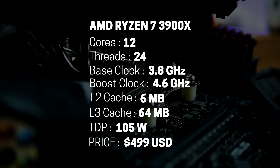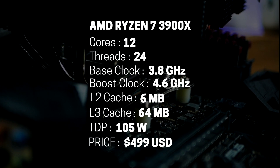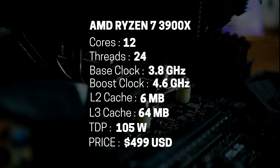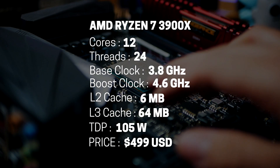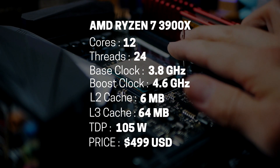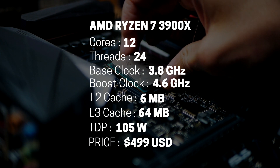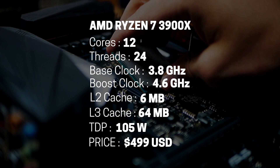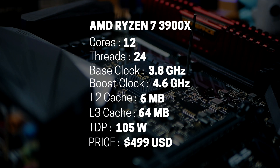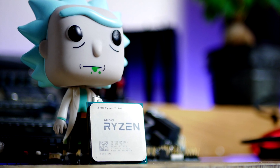Saving the best for last: the AMD Ryzen 9 3900X, and this is a $500 beast. It's got 12 cores and 24 threads. The chip features a base clock of 3.8 GHz and can boost all the way up to 4.6 GHz with efficient cooling. There is a whopping 70 megabytes of L3 cache, 40 PCIe lanes, and a TDP of 105 watts, retailing for $499. In terms of pricing, this chip is positioned against the Core i9 9900K and offers more cores, threads, cache, PCIe lanes, and support for next-gen PCIe 4.0.